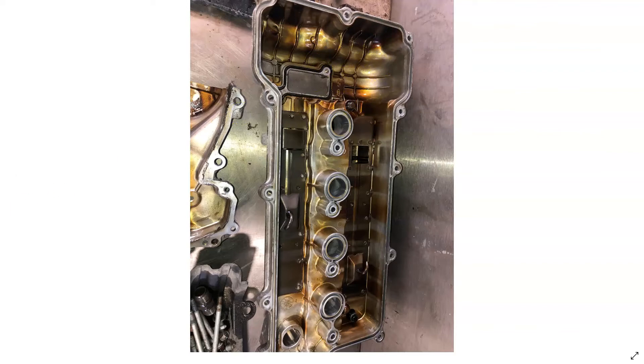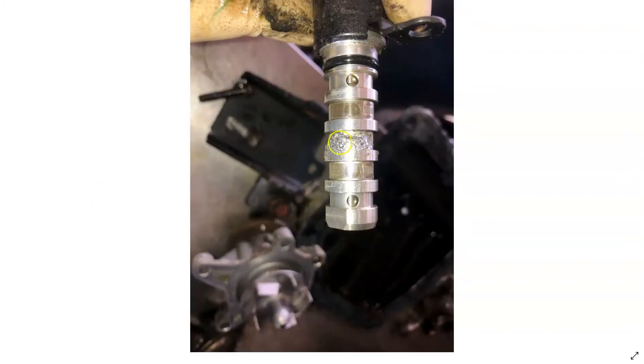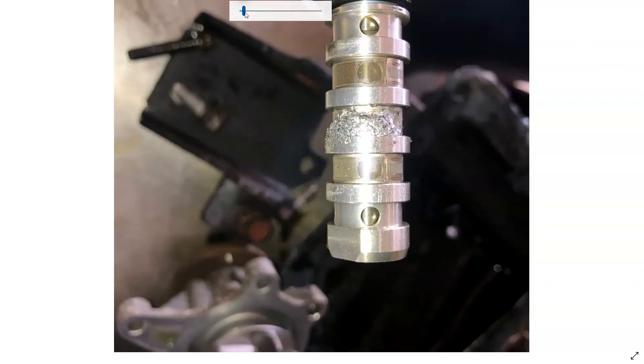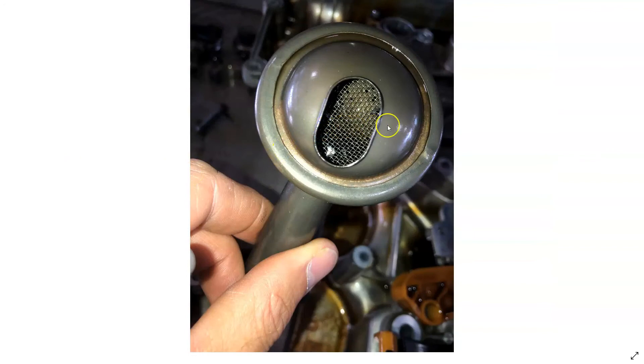This vehicle has got 115,000 miles on it. We pulled the VCT solenoid out and found a lot of metal debris built up on the screen. I'll get this blown up so you can see it better. You can see these metal filings built up on the VCT solenoid. Looking at the oil pickup screen, you can see that the oil pump was working — it was sucking in some of this metal debris.